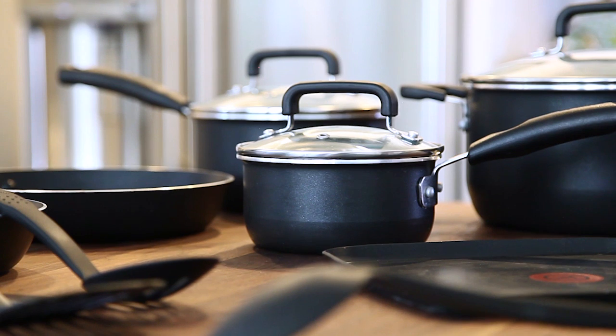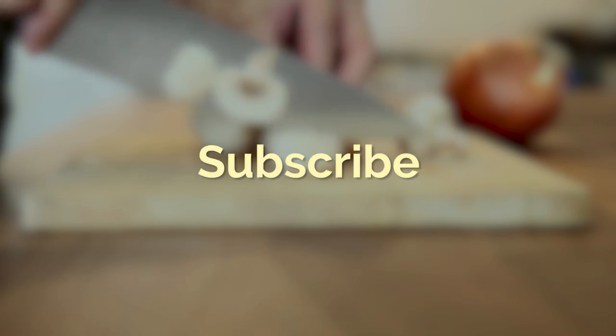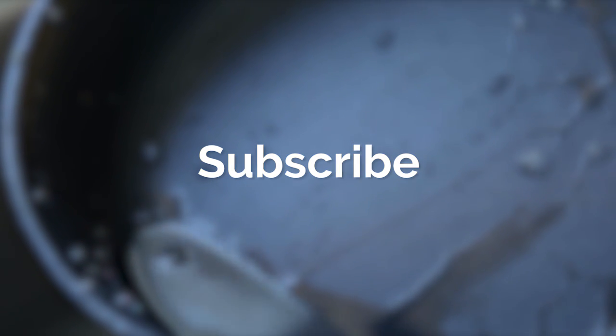Like the video? Have any questions? Don't forget to like, comment, and subscribe. Check out the description for product links and we'll see you next time on Your Best Digs.